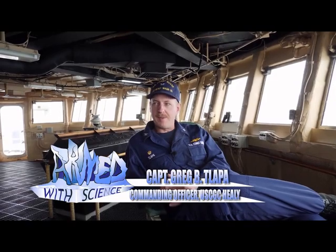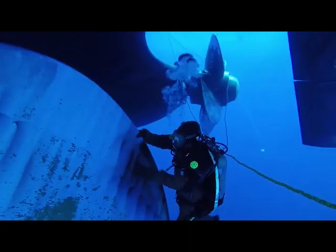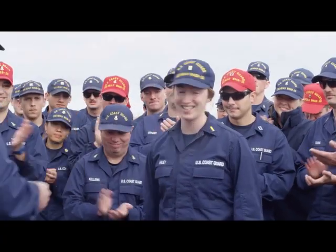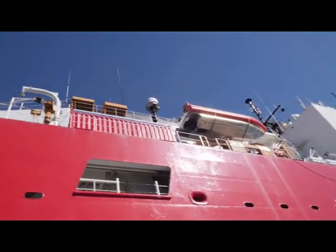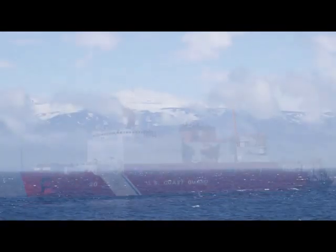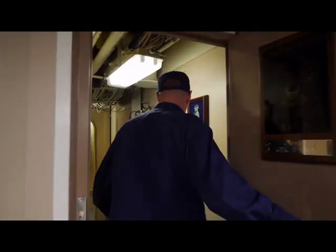My name's Captain Greg Tilapa. I'm the commanding officer of Coast Guard Cutter Healey. Healey is a Coast Guard icebreaker and the U.S. military's only surface vessel or ship that deploys to and is capable of operating in the ice-covered waters of the Arctic. Follow me while we take a tour.